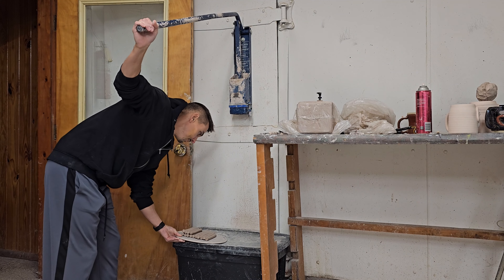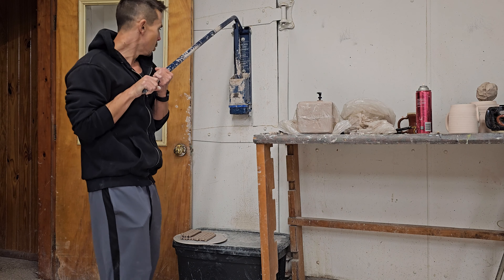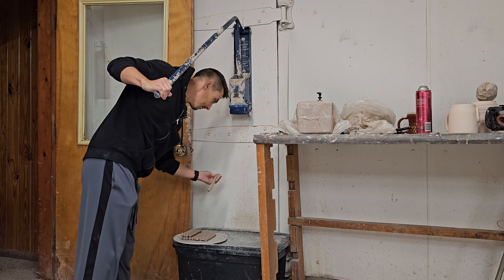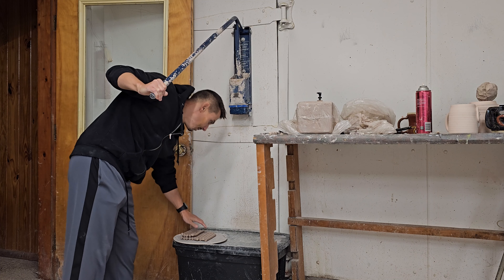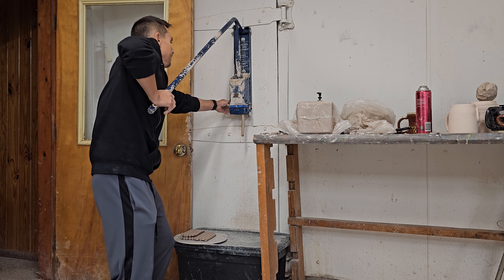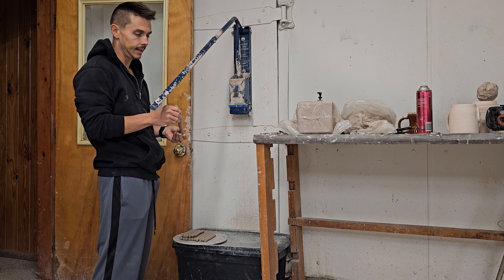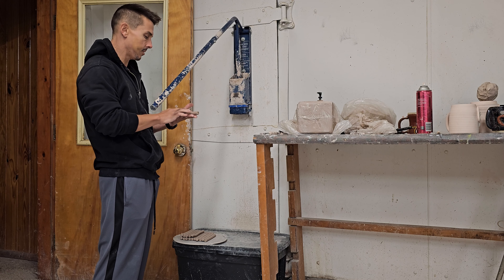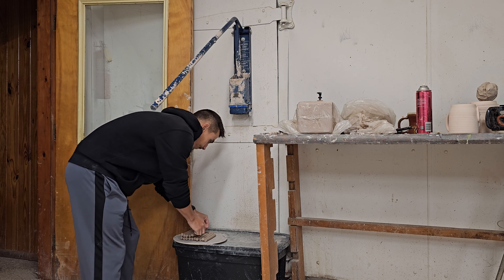Good morning, you guys! Nice to see you. I just reloaded the extruder and I am making handles to put my mugs together in a minute. Apologies if the audio is bad — I've got to figure out the microphone situation. That's the next upgrade for the channel: better audio.